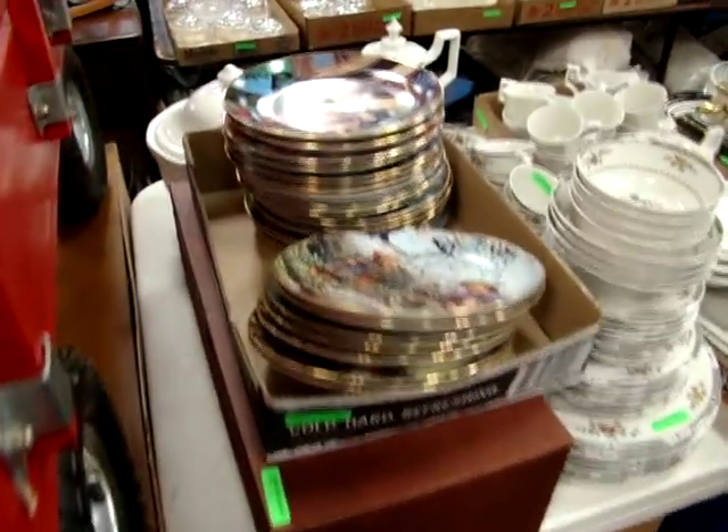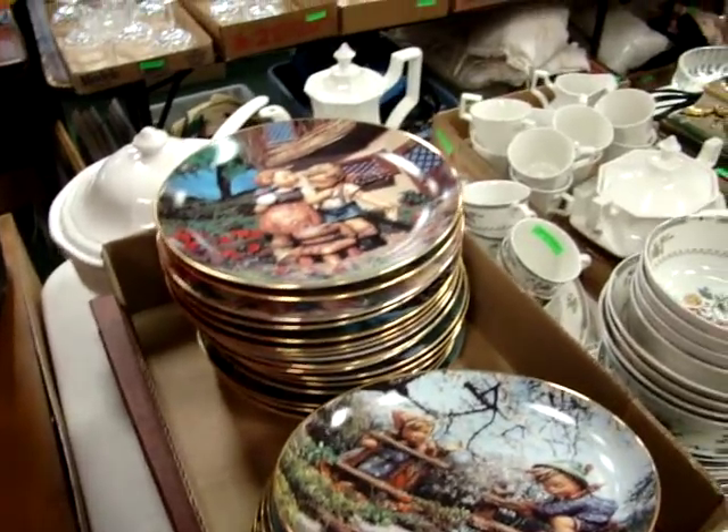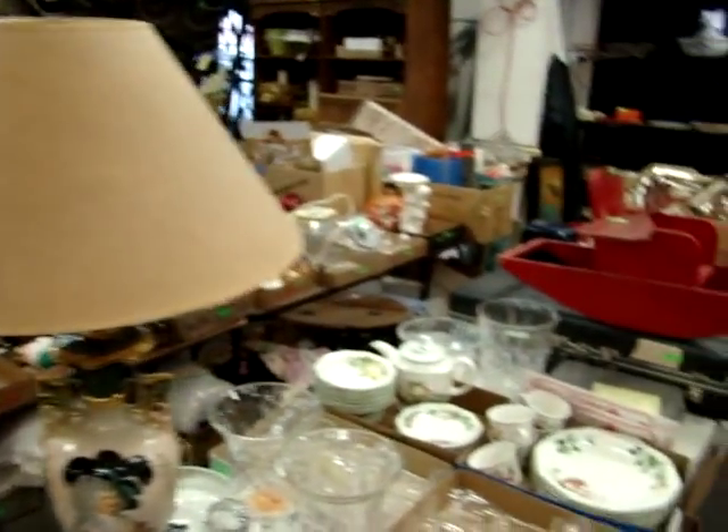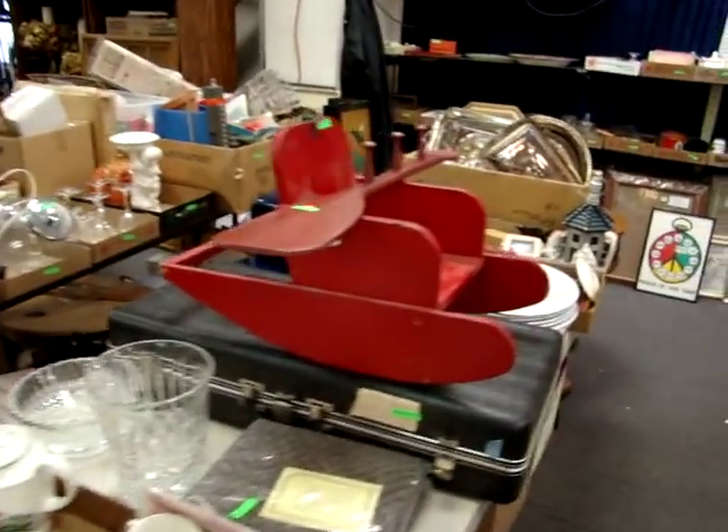There's a nice collection of Hummel plates — 23 of them total. There's a beautiful portrait lamp. A lot of nice collectibles.